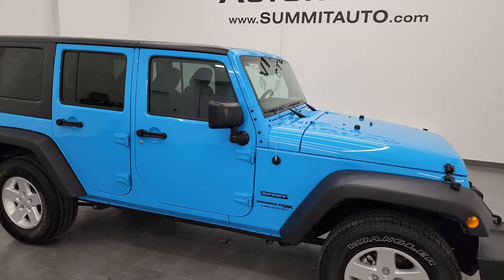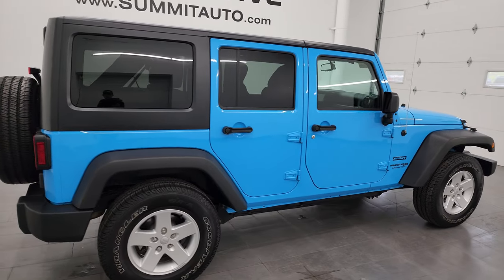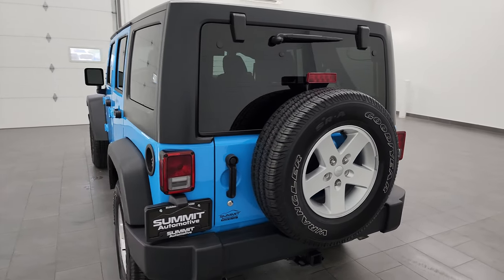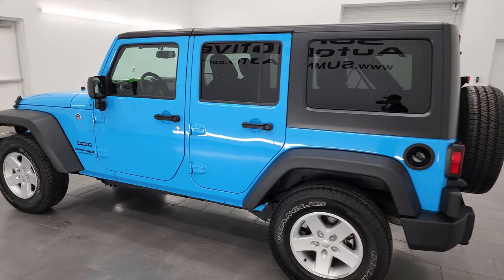Hey everybody, this is Brett and this 2018 Jeep Wrangler Unlimited Sport is stock number 23J154A. I'm here at Summit Automotive in Fond du Lac, Wisconsin — your new and used Jeep and Jeep Wrangler headquarters.